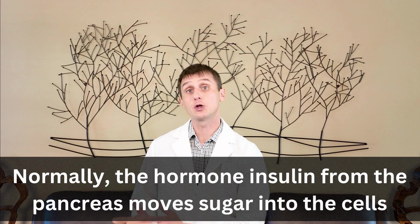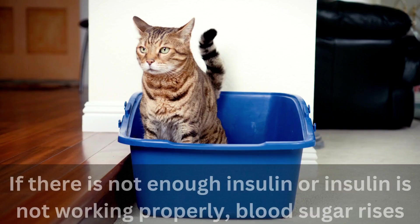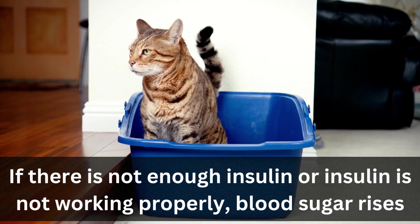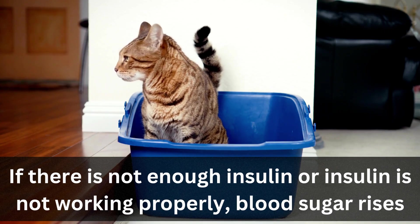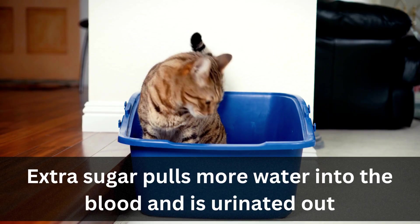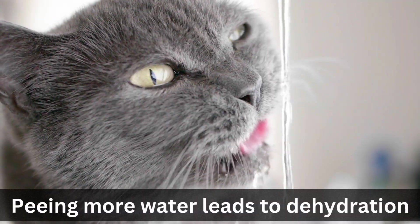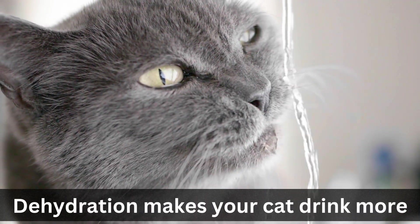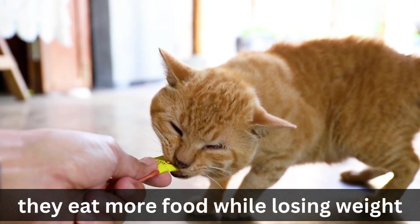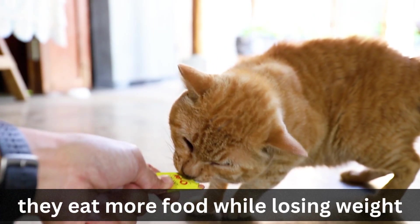Normally, your cat moves sugar from the blood into the cells with the hormone insulin, which is made by the pancreas. If your cat isn't making enough insulin or their insulin isn't working correctly, sugar starts to build up within the blood. That extra sugar pulls more water into the bloodstream, which is removed by their kidneys as urine. All of that water loss in the urine makes your cat feel dehydrated, which tells them to drink more. That's why diabetic cats drink a lot and urinate a lot. And since they can't use that sugar in the blood, that's why they often lose weight while eating more. Until the blood sugars are normalized, this cycle will continue.